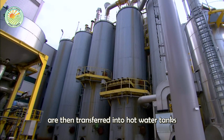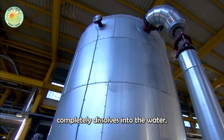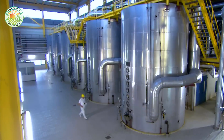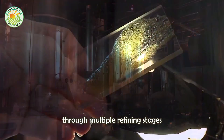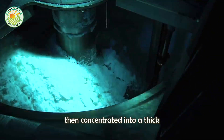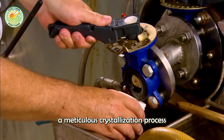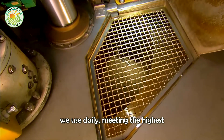These strips of sugar beets are then transferred into hot water tanks to undergo the diffusion process, where the sugar within the beets completely dissolves into the water, creating a nutrient-rich sugar juice. This sugar juice is passed through multiple refining stages to remove impurities and unwanted substances, then concentrated into a thick syrup. Finally, this syrup undergoes a meticulous crystallization process to form the familiar white sugar granules we use daily, meeting the highest quality standards.